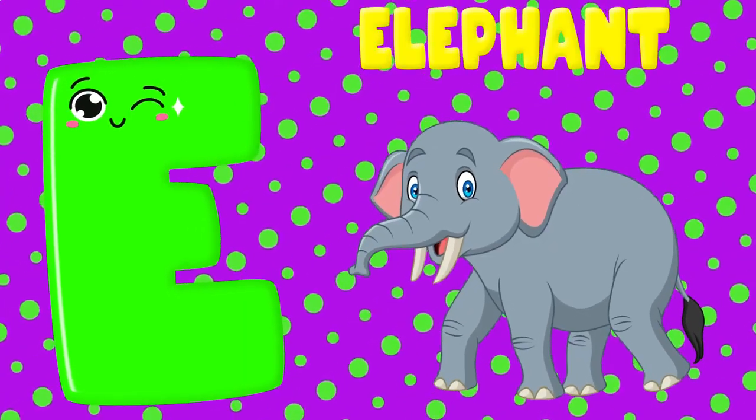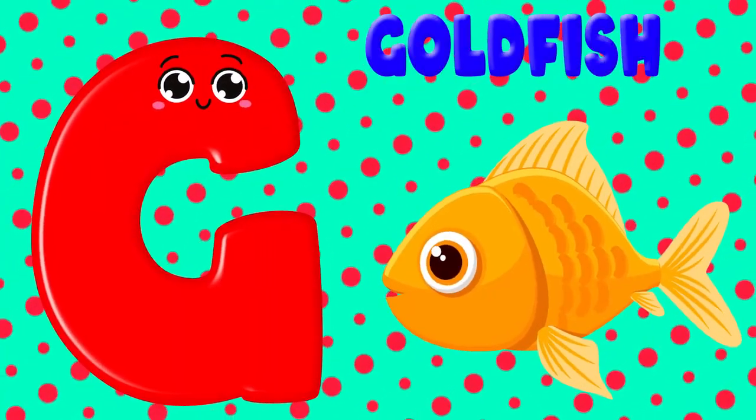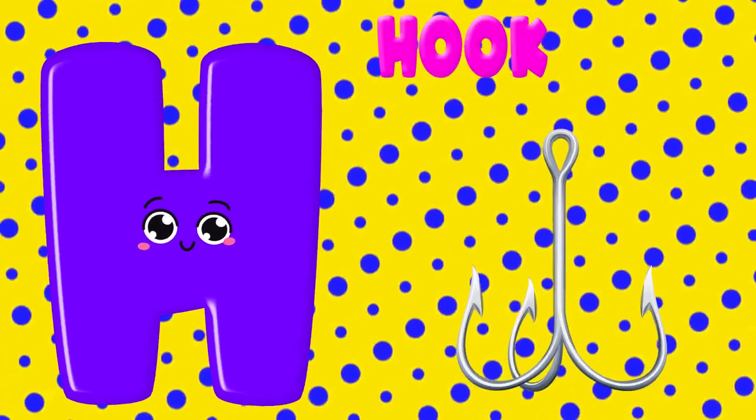E is for elephant, E, E. F is for frog, F, F. G is for goldfish, G, G. H is for hog, H, H.